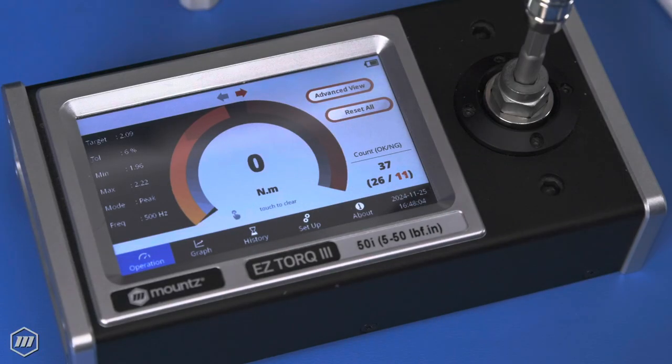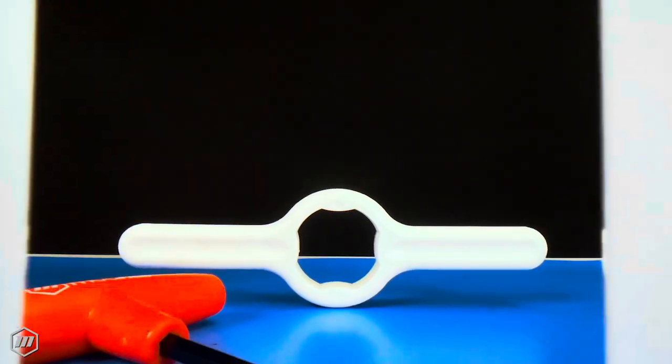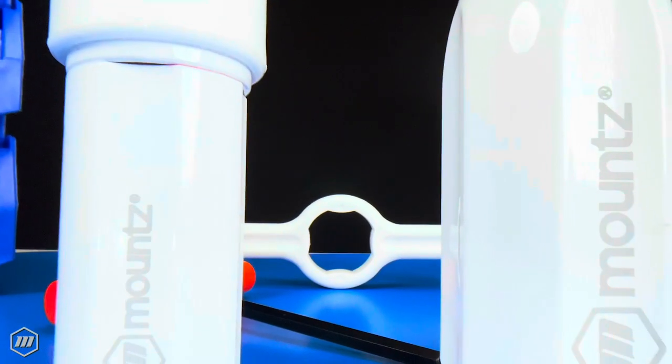eliminating the risk of over- or under-torquing. We understand clean rooms can have unique demands, and Mounts will gladly work with you to evaluate our products and ensure they match your specific applications.